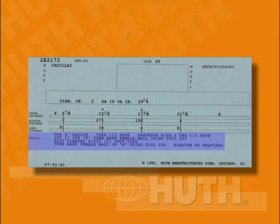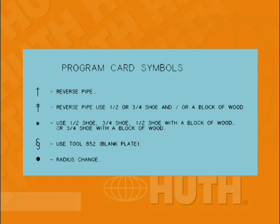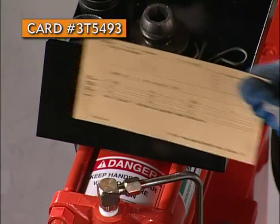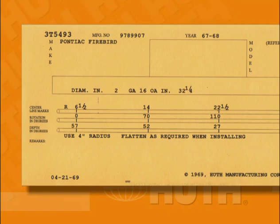Here's a list of some of the symbols you may encounter in the remarks area. Before we start bending with Huth's program cards, keep in mind that with some older Huth benders, the use of a pusher block is required when using 3-inch and 4-inch centerline radius dies. We've selected card number 3T5493, a tailpipe for a Pontiac Firebird, as our first example. This card represents an easy bending operation: three bends, no end finishing; however, there is one pipe flattening procedure. The card indicates a 4-inch radius die is required and calls for center line marks of 6½, 14, and 22½ inches.